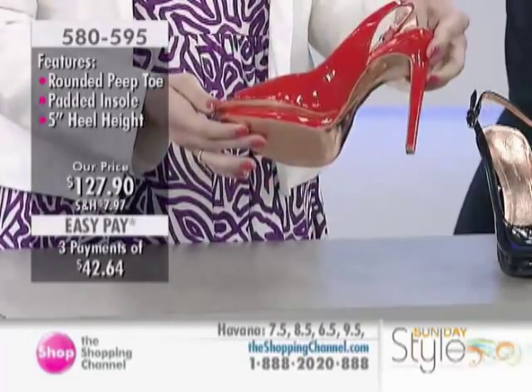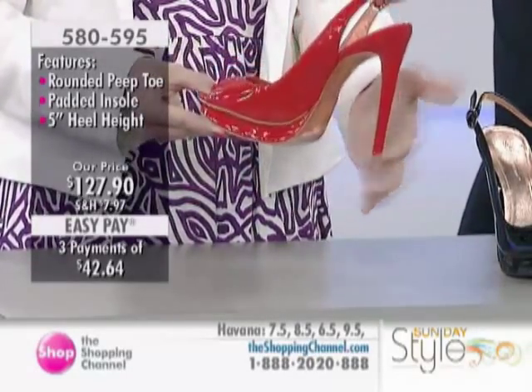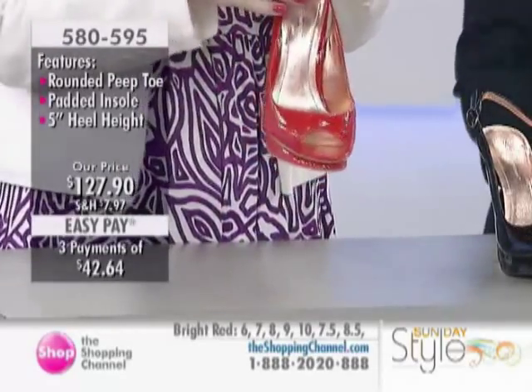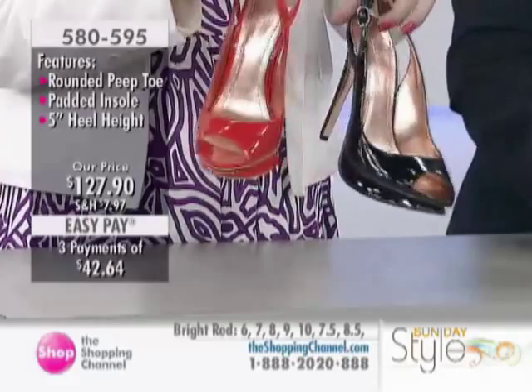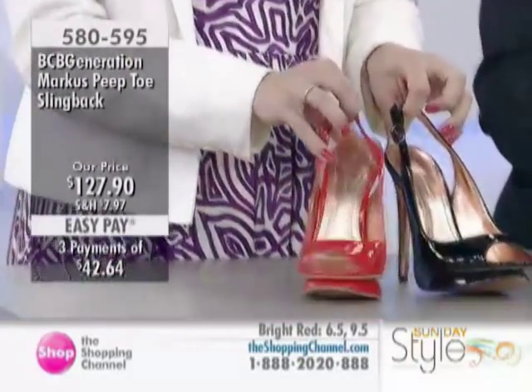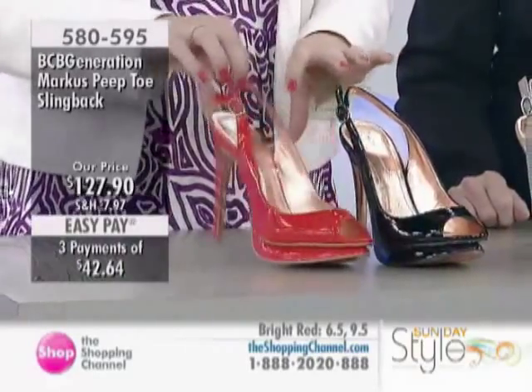These are your sexy shoes — your 'I want to get noticed' shoes. Completely covered heel, sling back, very sexy, open toe. And then in all three colors we have that really nice rose gold finish, so they really look like you're wearing some designer hot mama shoes.